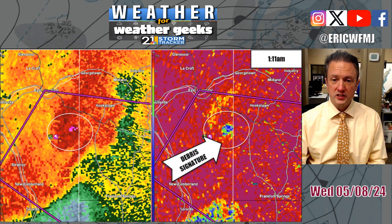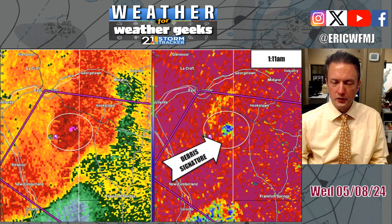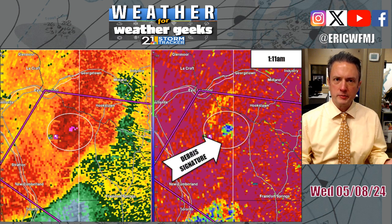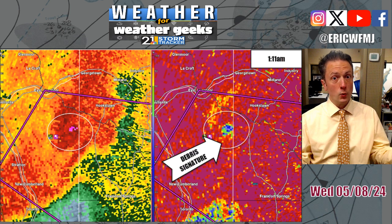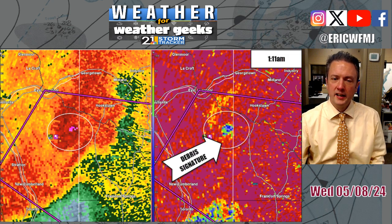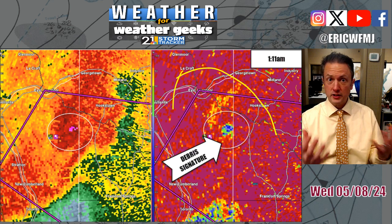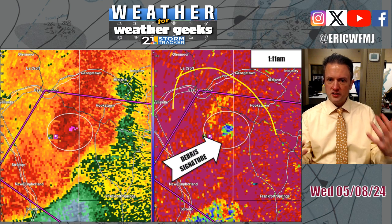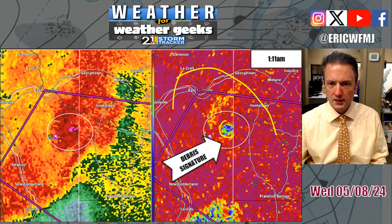This is a debris signature — what we call correlation coefficient. It's a product we can use in wintertime to determine precipitation type, but it also has good use in severe weather for picking out where debris is being lofted. The radar beam goes out, and when hitting objects of equal sizes it returns a magenta-ish color. When hitting many objects of different sizes — plywood, tree limbs, shingles — it returns a noisier signature with greens, yellows, and especially blues. Right there is your debris ball.